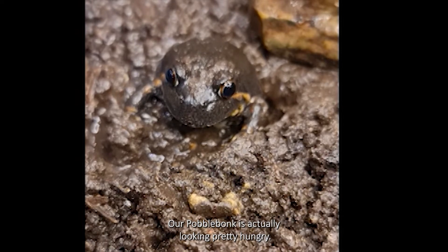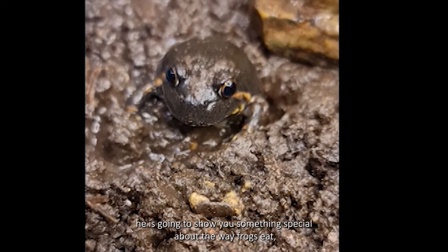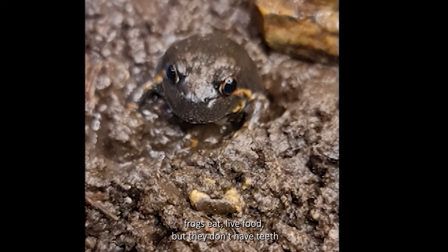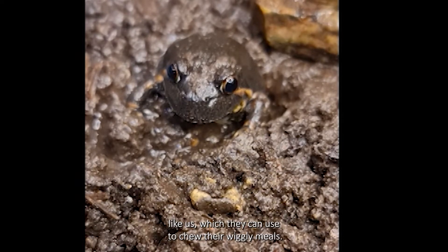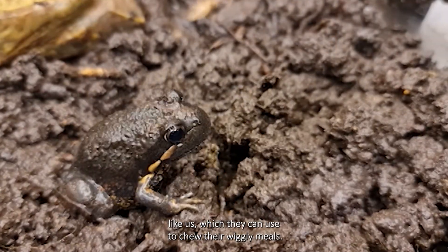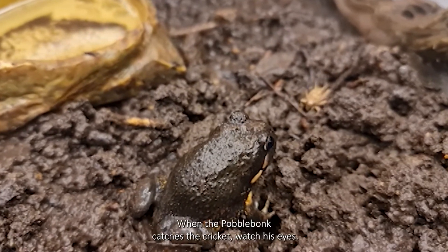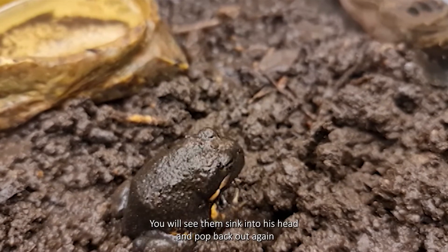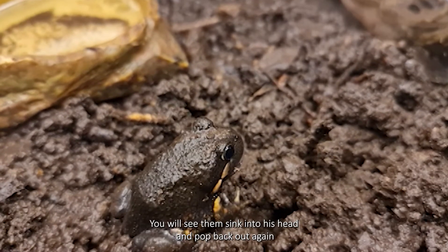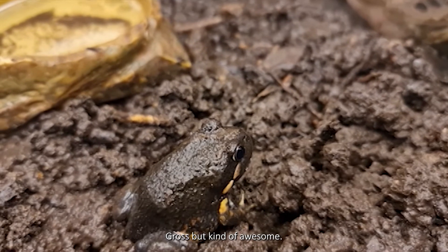Our Pobblebonk is actually looking pretty hungry and if you watch closely he is going to show you something special about the way frogs eat. Frogs eat live food but they don't have teeth like us, which they can use to chew their wiggly meals. So instead they use their eyeballs to help them swallow. When the Pobblebonk catches the cricket, watch his eyes — you will see them sink into his head and pop back out again as he literally uses them to help push the cricket down. Gross but kind of awesome.